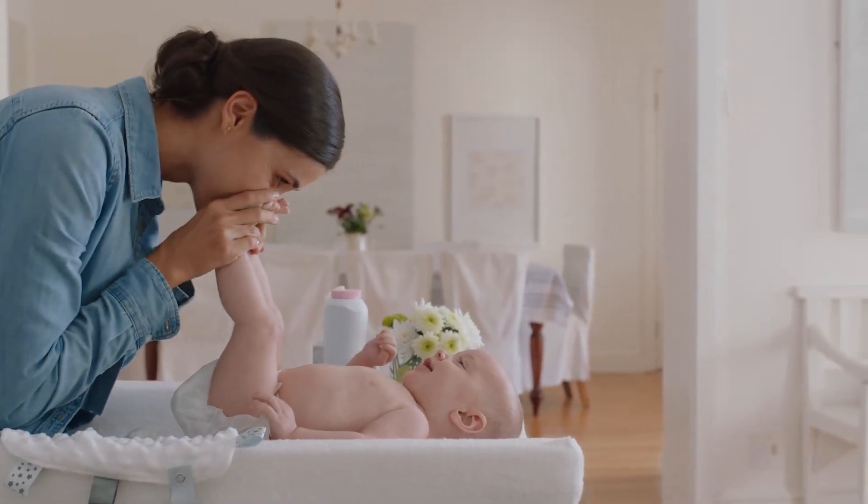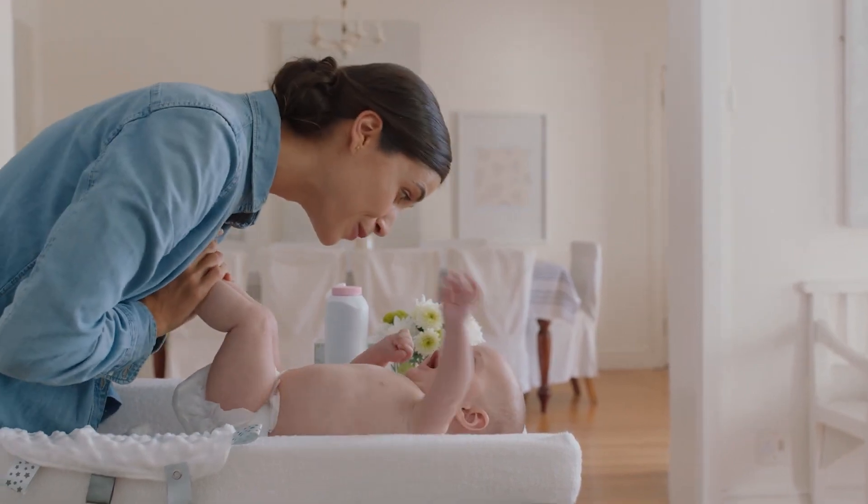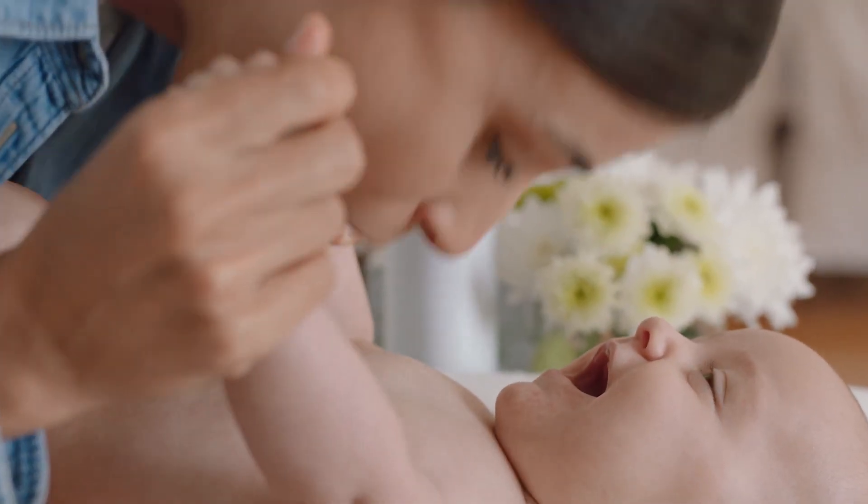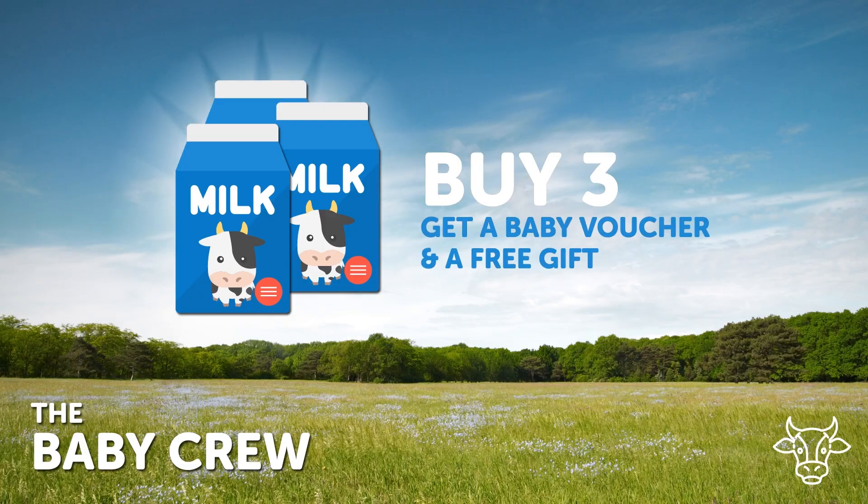Meet Nadia. She's a new mom excited to give her baby the best start in life. She was thrilled to discover a special offer — she just needs to buy three containers of milk and she'll receive a voucher for the same amount, as well as a special surprise for her baby.